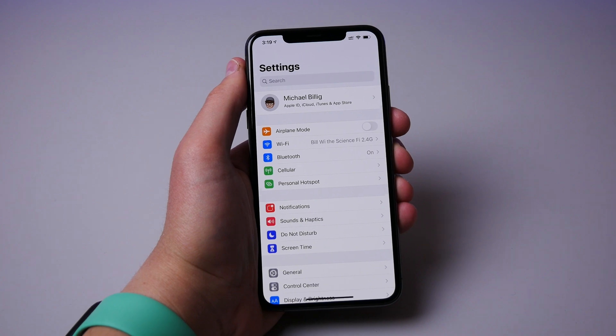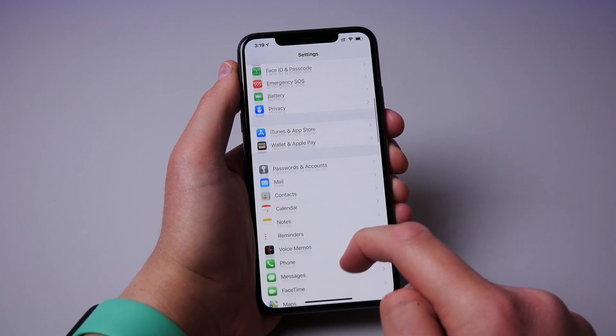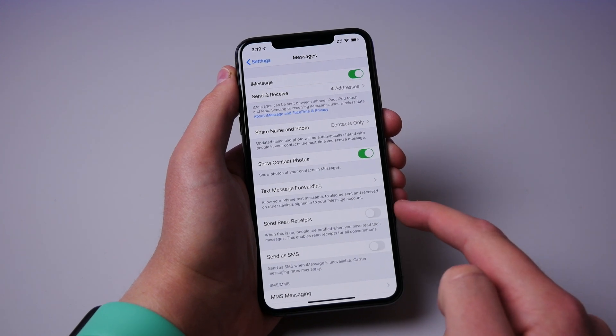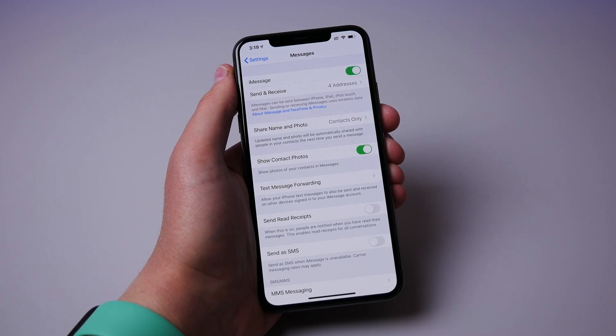Number eight is read receipts inside iMessage. I honestly hate this feature and I don't like people knowing when I read their message — that's none of their business. So I definitely recommend turning this off inside of messages settings.